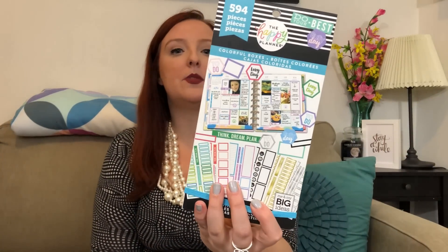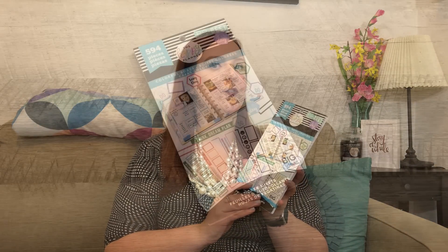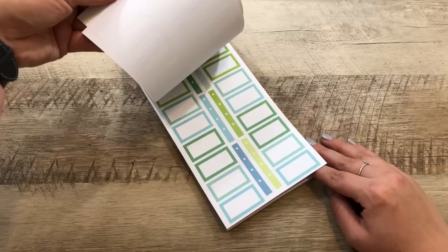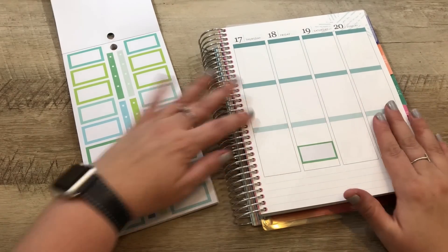You guys saw me pick up this Happy Planner sticker book that has all the different squares, rectangles, half boxes, full boxes, and all kinds of different colors. You saw me measure it and it looked like it was going to fit in my Erin Condren. Everybody needs one — this is amazing and it's perfect for travel because it has all the different colors to easily mark stuff in your planner.